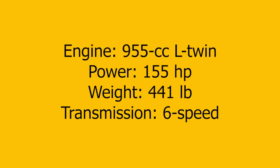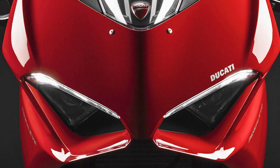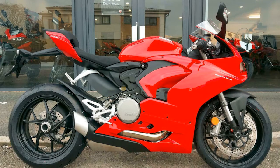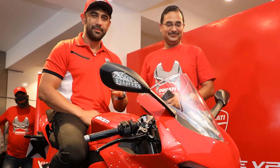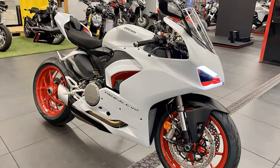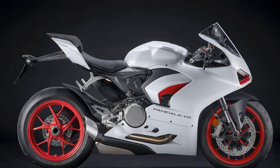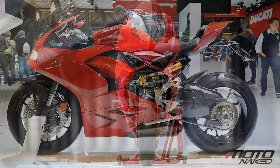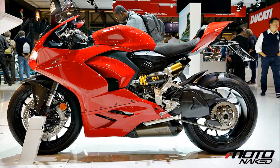Best Superbike: Ducati Panigale V2. Engine: 955cc L-Twin. Power: 155hp. Weight with fuel and fluids: 441 pounds. Transmission: 6-speed. It's not the fastest bike you can buy — it's not even the fastest bike Ducati makes. But for those of us who do most of our riding on civilian roads with speed limits and cars, the V2's restraint is what makes it the ideal performance-focused motorcycle. At 441 pounds with 155 horsepower, it's more than enough to thrill any rider on a highway on-ramp or track day, but still manageable at crowded intersections.